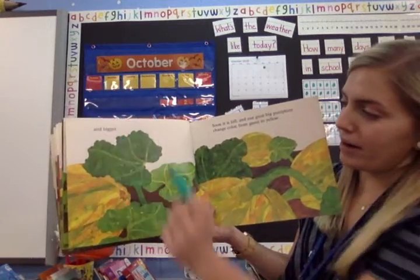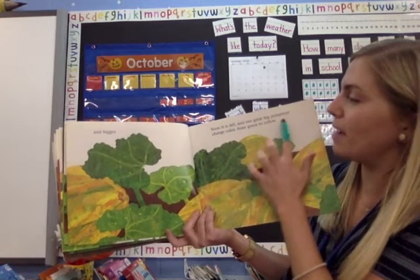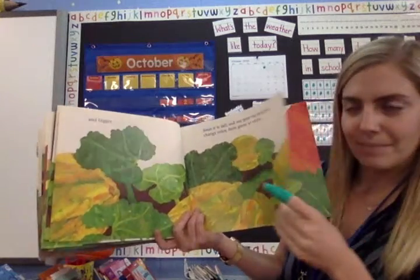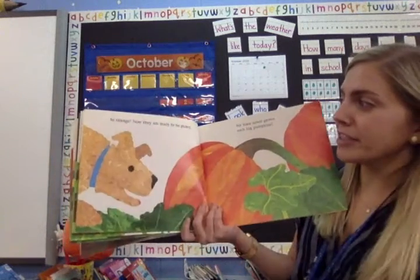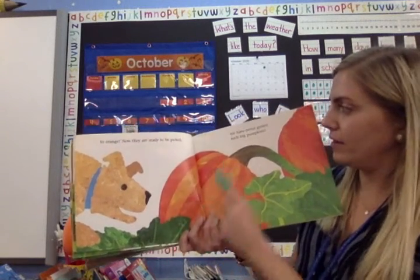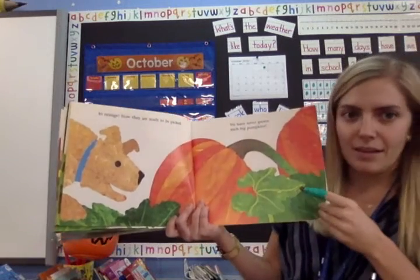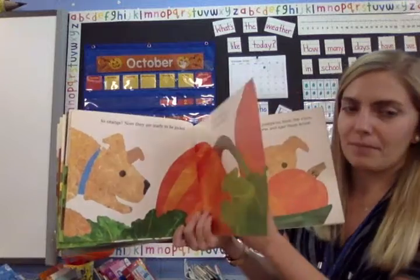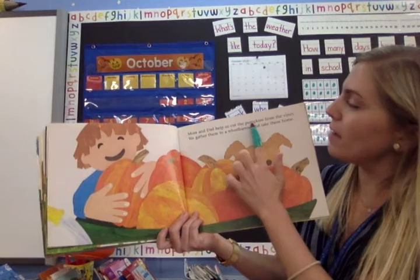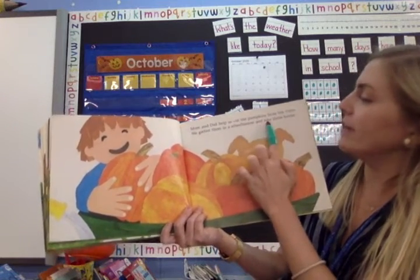And bigger! Soon, it is fall, and our great big pumpkins change color from green to yellow. To orange! Now, they are ready to be picked. We have never grown such big pumpkins. Those are pretty big. Mom and Dad help us cut the pumpkins from the vines. We gather them in a wheelbarrow and take them home.